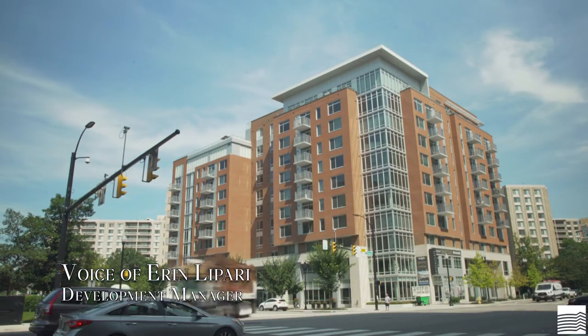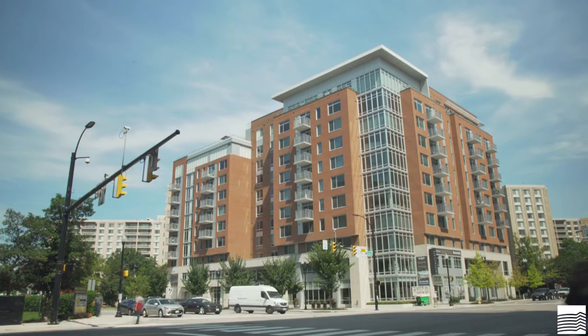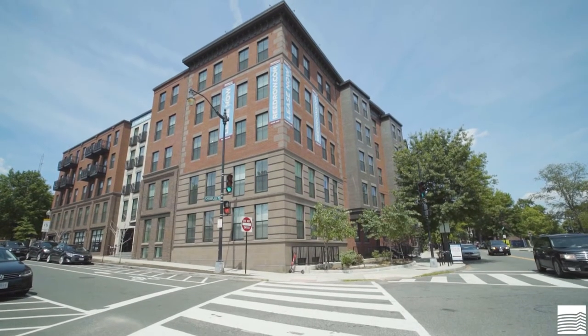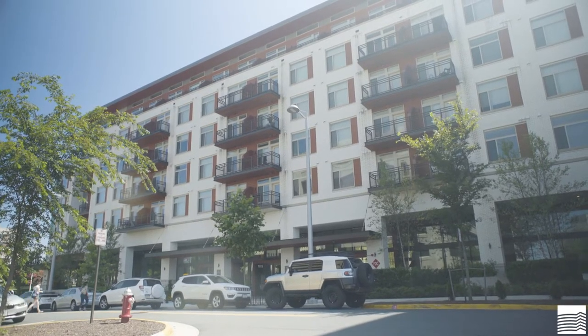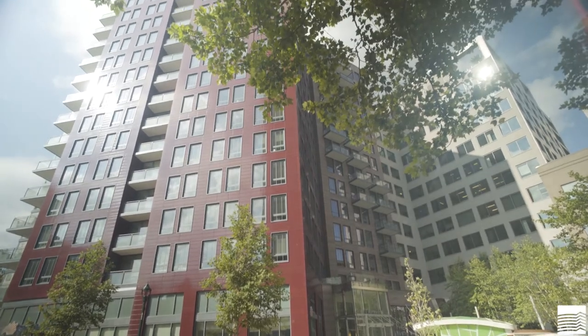Hi, my name is Erin LaPerry and I am a Development Manager with the Multifamily Development Team at Kettler. Today, I wanted to talk through some of the different steps our team takes during the course of a development cycle, where we take ownership of a parcel of land and, over time, develop and construct a beautiful apartment community. These projects are usually divided into four phases.